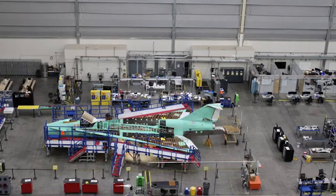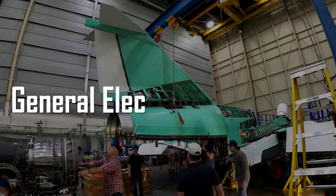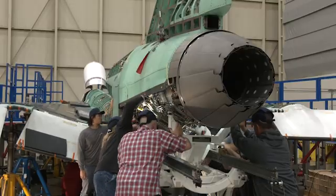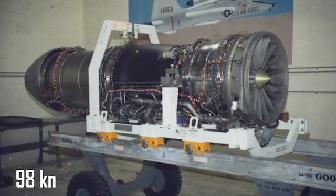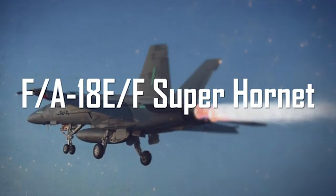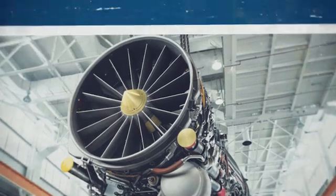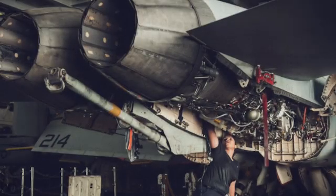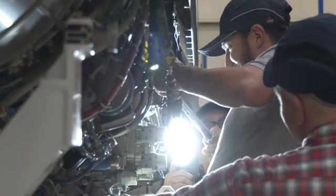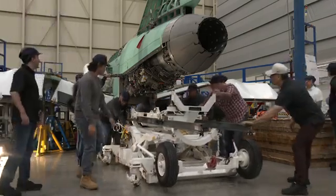The X-59 prototype began to be assembled at the Skunk Works plant. The most notable component is the General Electric F-414 GE-100 engine, specifically modified for the X-59 project. It delivers 98 kilonewtons of power — or 10 tons of thrust — slightly less than the turbofan engines used in commercial air transportation, and is also used on the F/A-18 E/F Super Hornet fighter jets. Adapting this fighter jet engine for commercially successful missions at 1,100 miles per hour presented engineers with a difficult challenge — and we will soon know whether they succeeded.